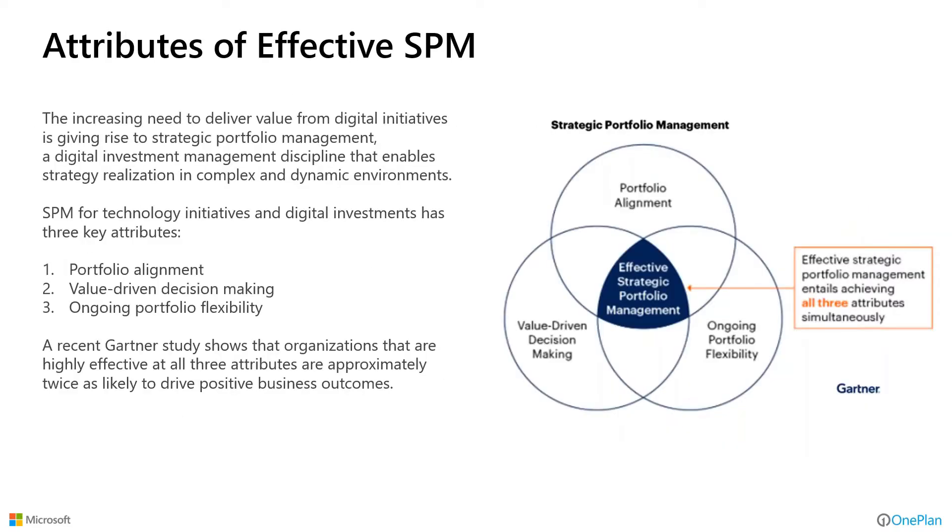Another key piece is the move from purely cyclical reprioritization — annual, biannual, or quarterly cycles — toward an event-based approach where significant events trigger us to reorient our strategies and rejigger our portfolio accordingly. Making this part of our culture and process is a mature SPM aspect we should strive for. To be effective with SPM, Gartner has identified three key elements: portfolio alignment, value-driven decision-making — ensuring the things we're doing drive value for the organization and customers — and ongoing portfolio flexibility to be nimble and responsive to changing market conditions.